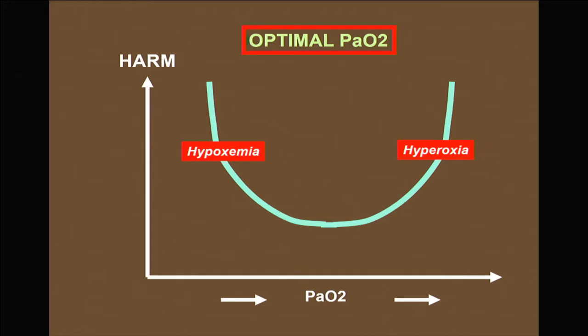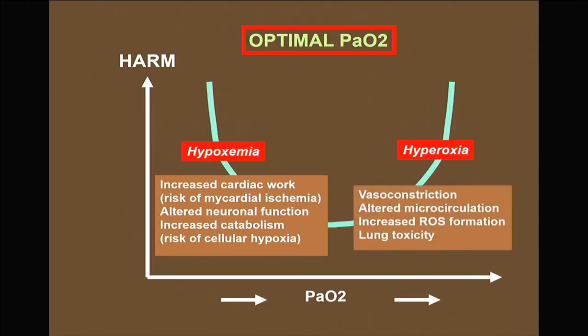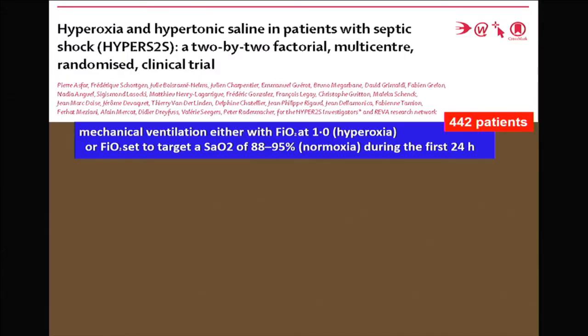I'd like to say a few words about PAO2, because just as we discussed the balance between hypovolemia and hypervolemia, we can write the same for hypoxemia and hyperoxia. This is a very topical problem we all need to be aware of. If we think oxygen delivery is important, we should not simply pour oxygen into our patients.